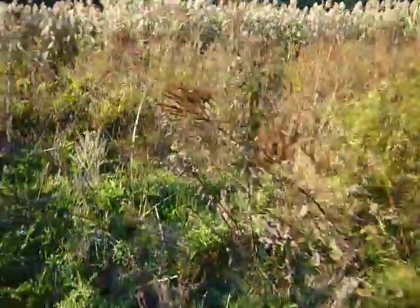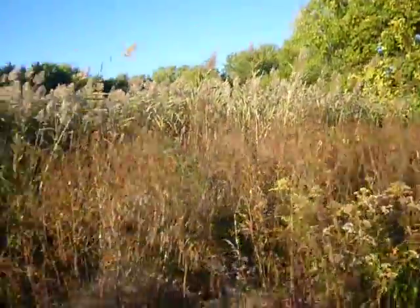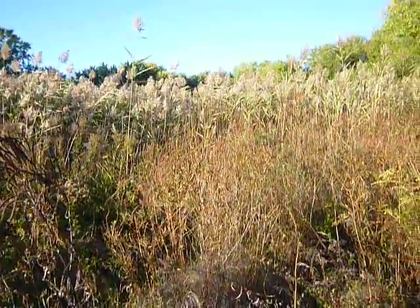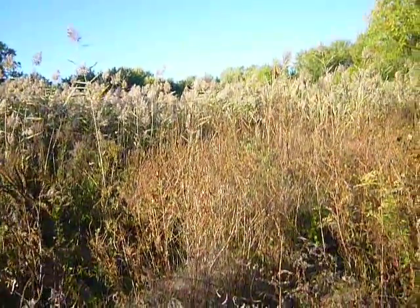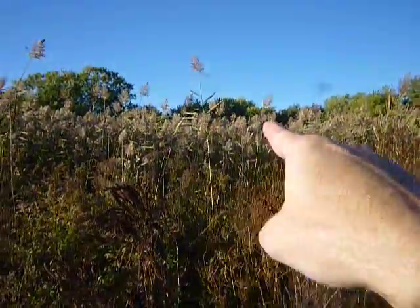This is off the trail, but anyway — end of part two, Alewife Brook Greenway Trail. That goes into Silver Maple Forest.